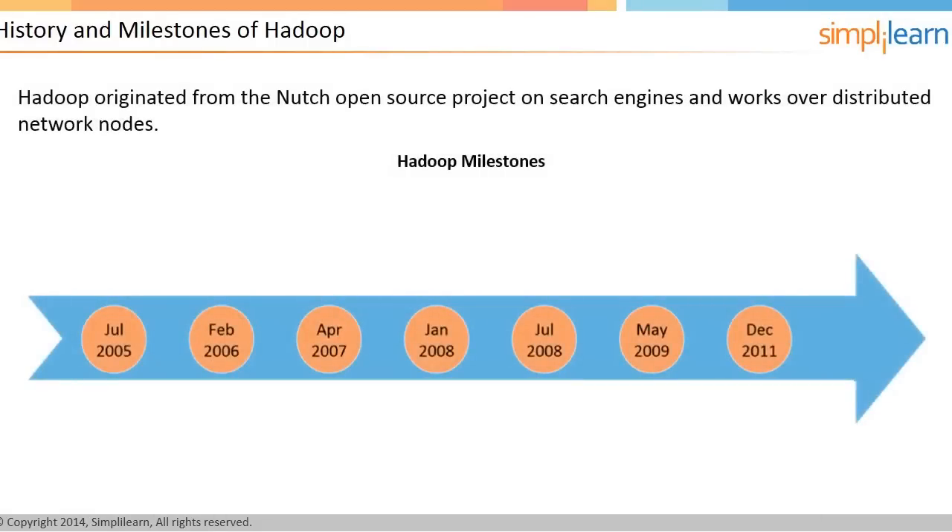Hadoop originated from the Nutch open-source project on search engines and works over distributed network nodes. In 2003 and 2004, Google released two papers that provided insight into their success: the Google File System, or GFS, and MapReduce, which simplified data processing on large clusters. The papers told the world how Google performed large-scale data processing.